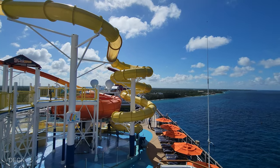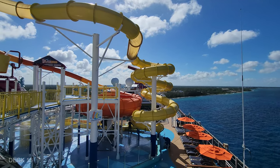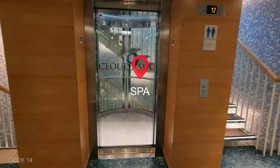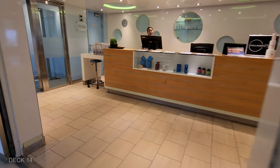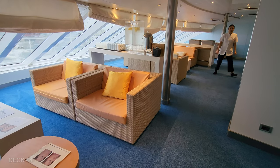And of course you can check out the slides. Next up inside is Deck 14 and that is the spa. They have multiple treatment rooms and various services that they offer.